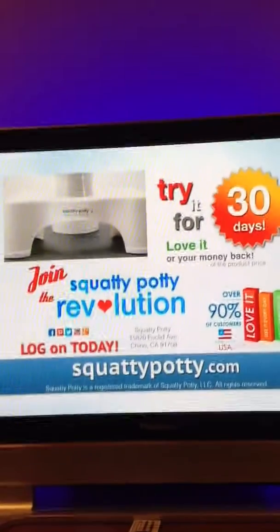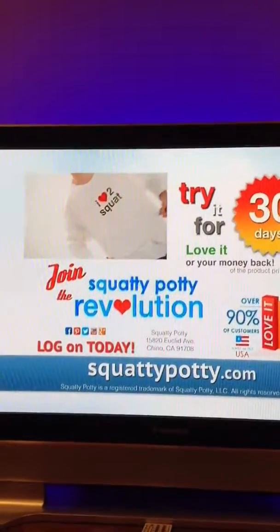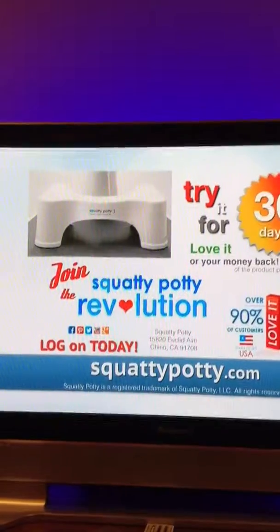Try Squatty Potty for 30 days. If you don't love it, just send it back for a product refund. Don't wait — log on to SquattyPotty.com today.